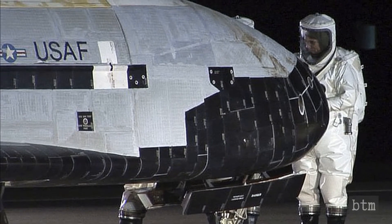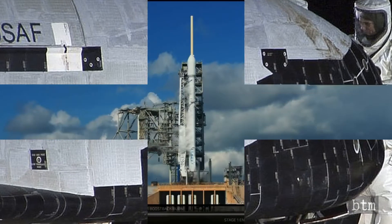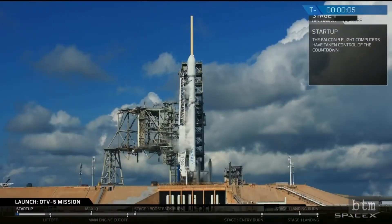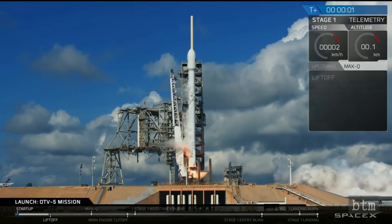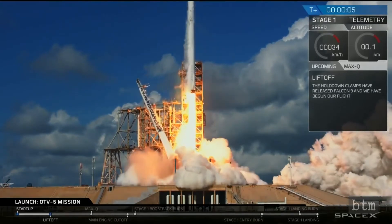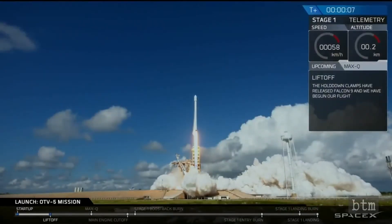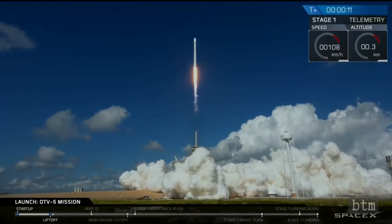There were additional special circumstances regarding this X-37. The first is that it was launched by SpaceX in 2017, the one and only time that an X-37 was launched by Elon Musk's commercial launch enterprise rather than a ULA Atlas V. The U.S. military has shown preference in using ULA for classified missions rather than SpaceX, in spite of the fact that ULA launches are significantly more costly.